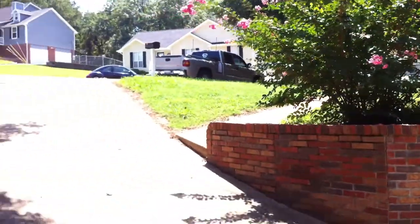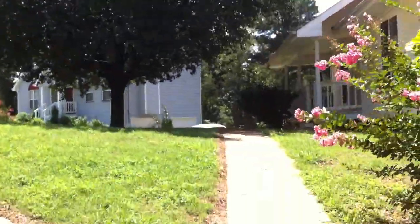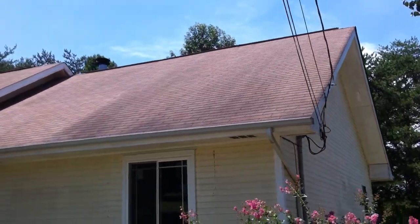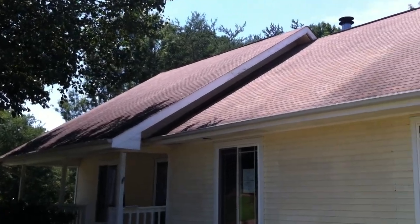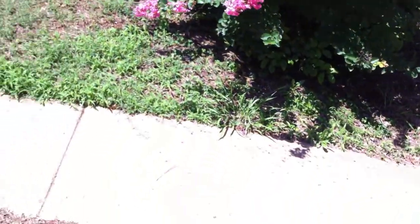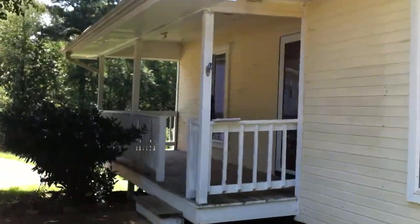As you come back around to the front you'll be able to get a good look at the roof. This little sidewalk leads you to the front door and this covered front porch.